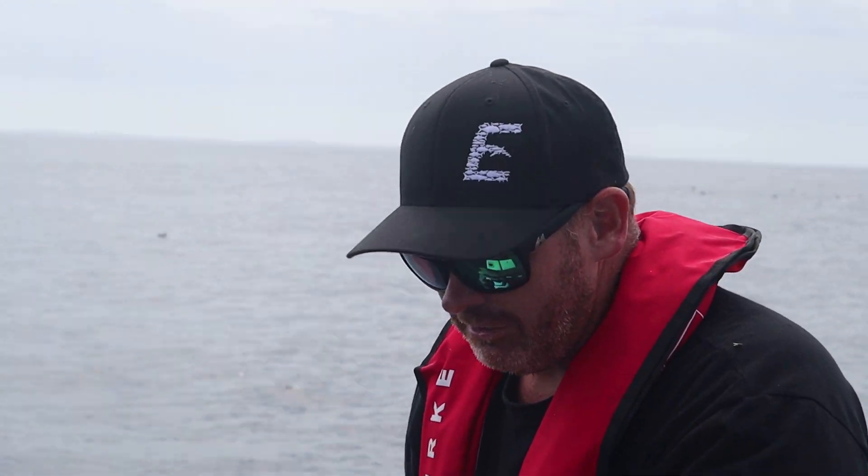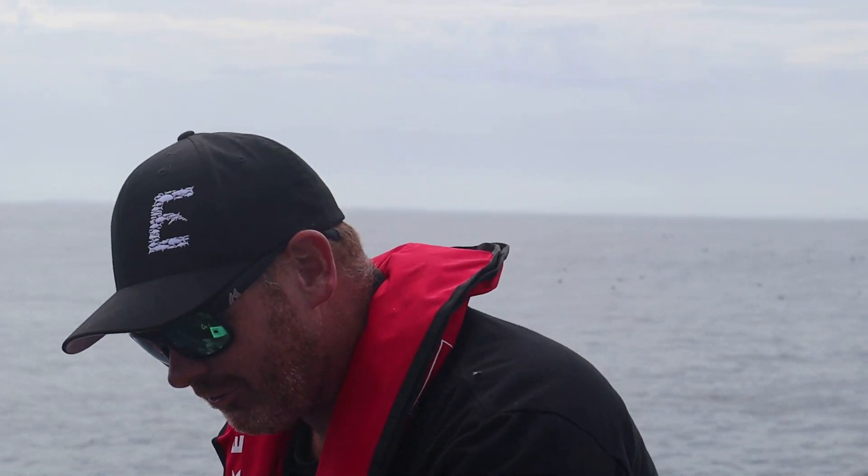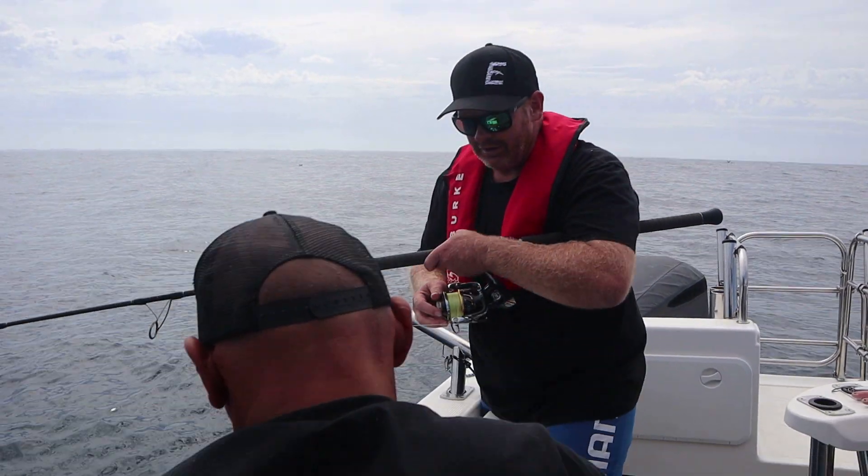Get him in and if you can get a measure, we'll whack a sat tag in this fish. A bit of research — find out where they're from, where they're going. Here we go.